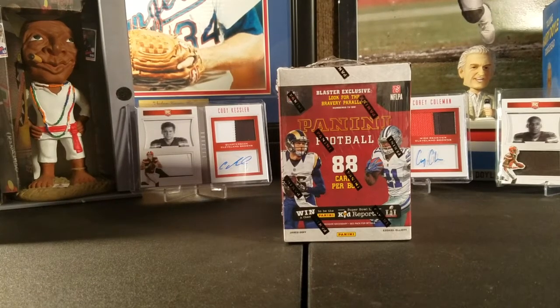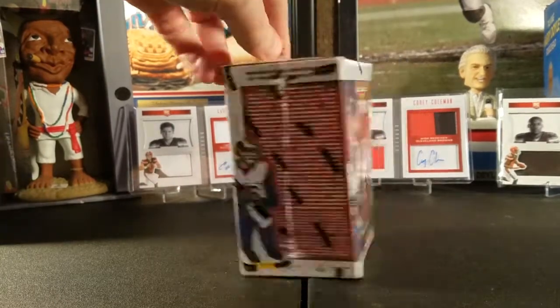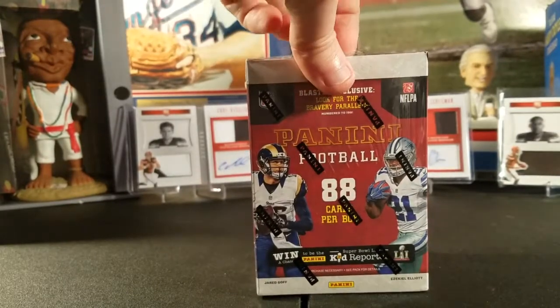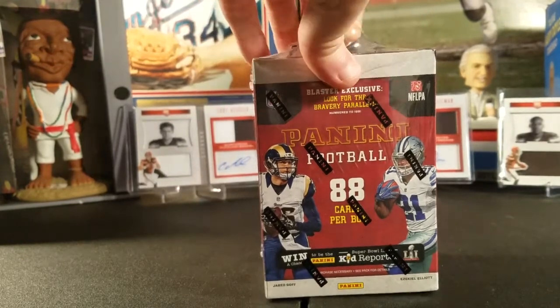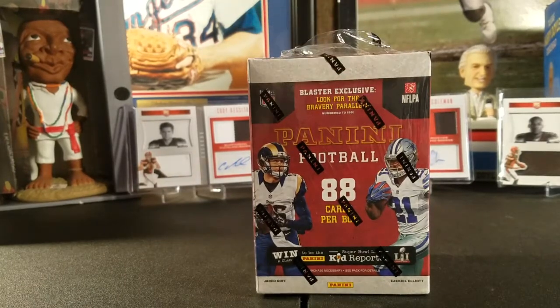Welcome to another Snodzilla Cards video. I'm doing my second Panini Football 2016 blaster box. If you saw our previous video, you know what we got there. For newer people on this channel, we give away the majority of our cards — there's no sense in keeping cards we don't collect. Bigger hit cards or certain players we do keep for ourselves.